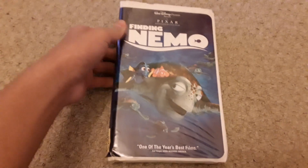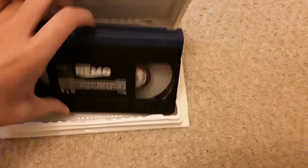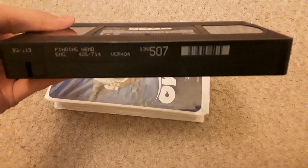And then this is the last tape I'm going to be showing today for this video at least. Rated G in Canada — yep, all of these are rated G in Canada. Cartridge number is 426 out of 714.